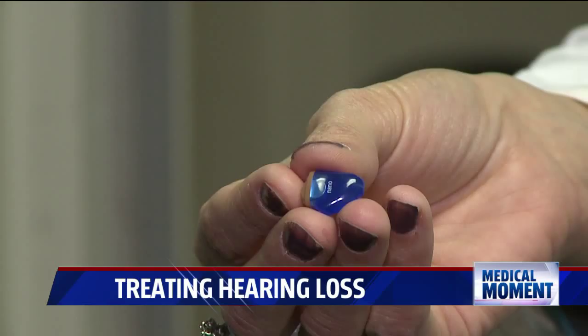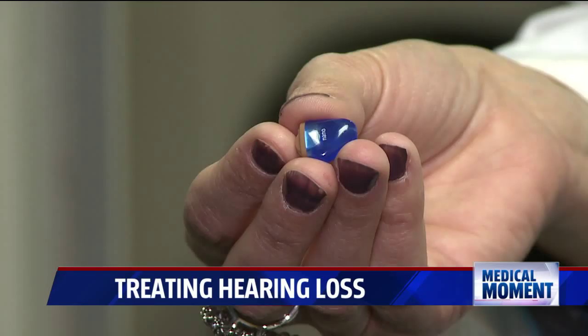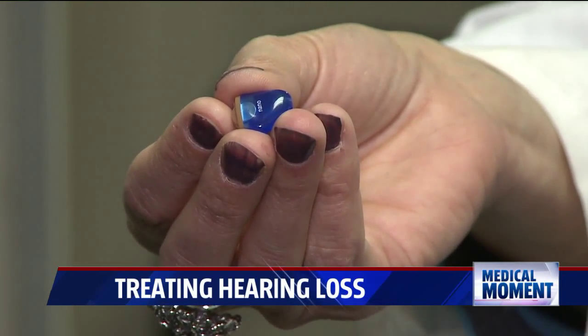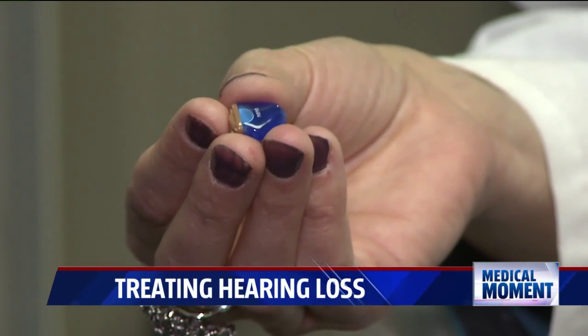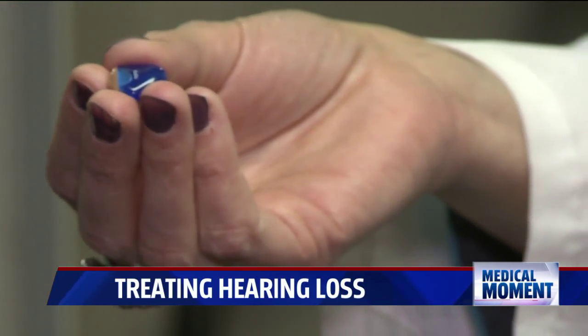A third and less common style is what audiologists call an invisibly-in-the-canal hearing aid. It sits deep in the canal and is essentially invisible to the public. This is used mainly for cosmetics, so for those people who are concerned more about looks, they'll go with something like this. It is a daily-use hearing aid, so you are putting it in and taking it out every day.